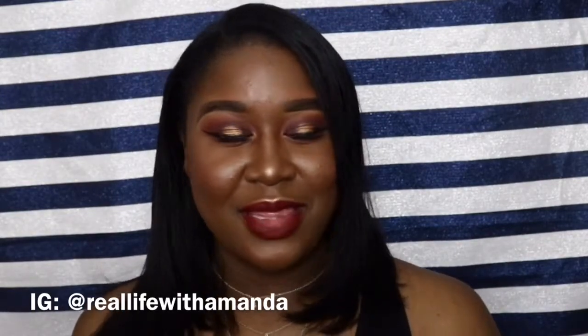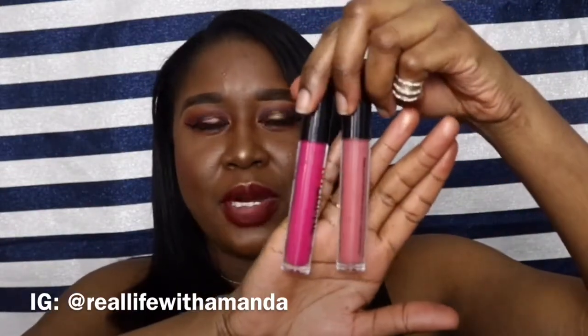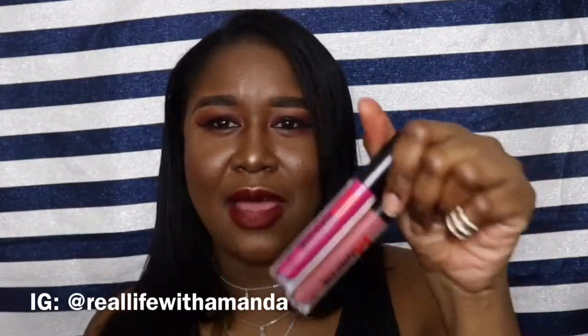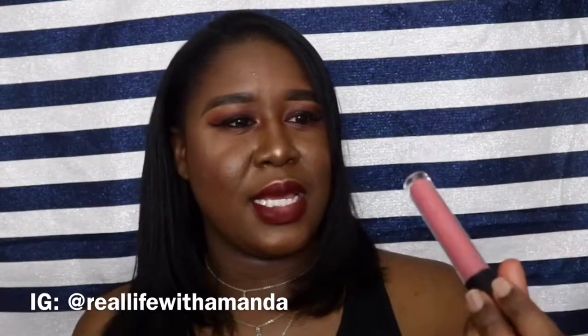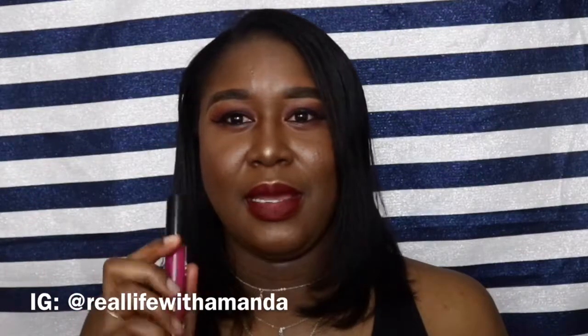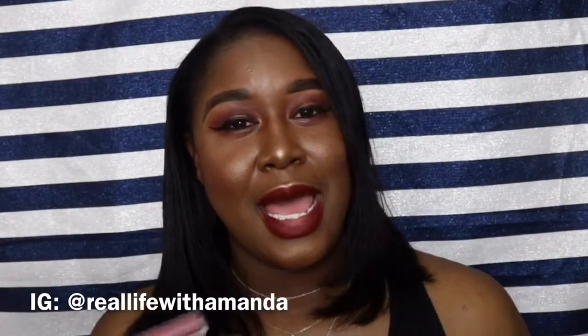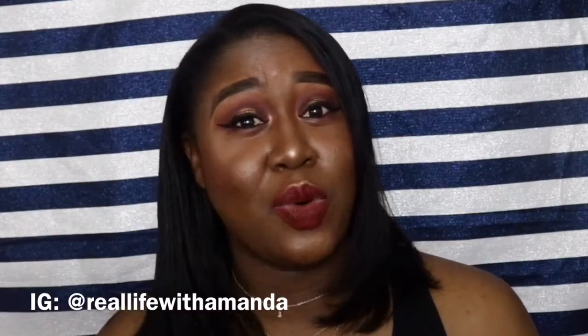Another lipstick I've been in love with are these Morphe lipsticks. I'm only showing two shades because the other shades they had were too similar to ones I already own. This one is in the shade Suspect — a pinky nude — and this one is Homecoming, a really pretty hot pink. They're super comfortable on the lips, very pigmented, long-lasting, not drying at all, and they're only $12. Highly recommend.